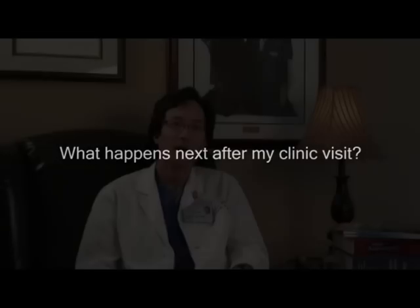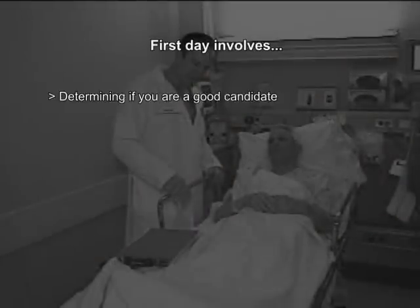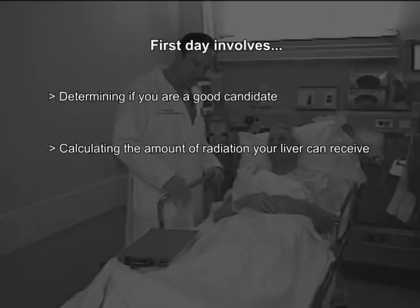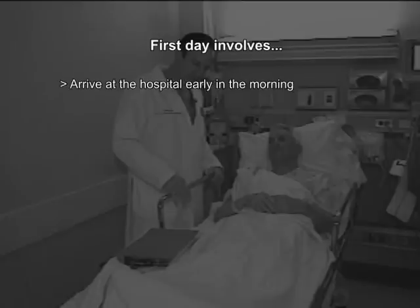What happens next after my clinic visit? After seeing us in clinic, we will contact you to arrange a mutually agreeable date for your first angiogram. Unlike some other intra-arterial therapies we offer like chemoembolization, radioembolization is actually a two-day process. The first day is a very long day full of tests to determine whether you really are a good candidate and to calculate the maximum amount of radiation we can safely give to your liver and the tumors within it.